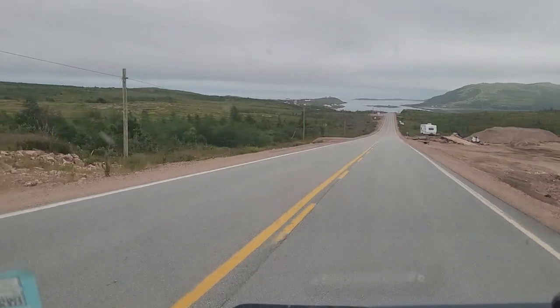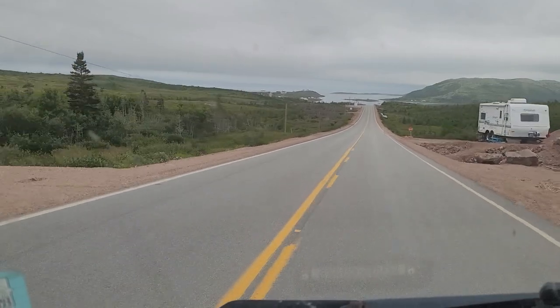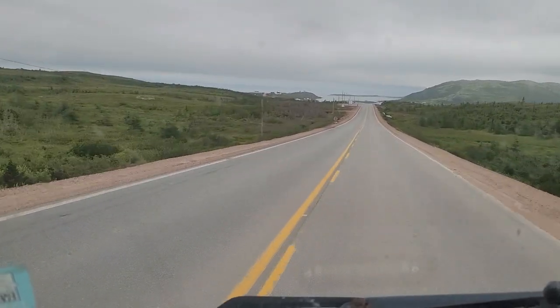Good morning, folks. We are entering Red Bay, Labrador. Wow, how very pretty.